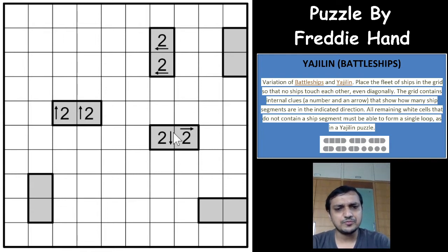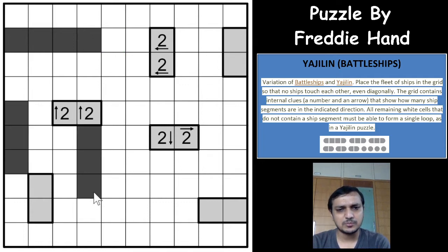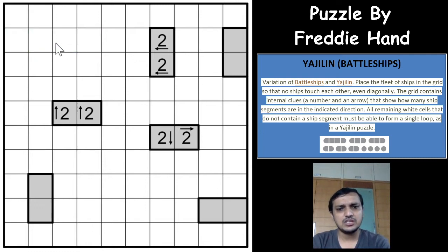So in a standard Yajilin, shaded cells don't touch each other orthogonally. But in this hybrid genre, the shaded cells act as ship segments — a fleet. You have a ship segment of four, then a three, then three twos, and four single-cell ship segments. The number in the Yajilin clue indicates the number of ship segments in that direction, and you have to place all the ship segments in the grid. Apart from that, all the white cells will form a single closed loop, just like in Yajilin.